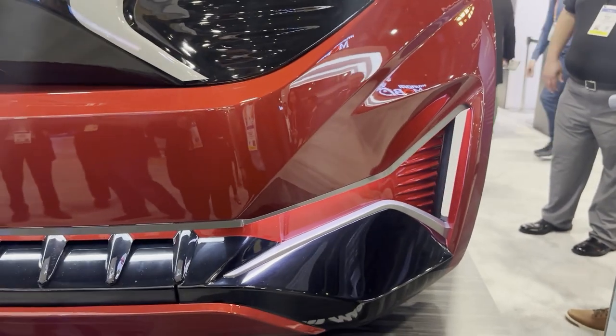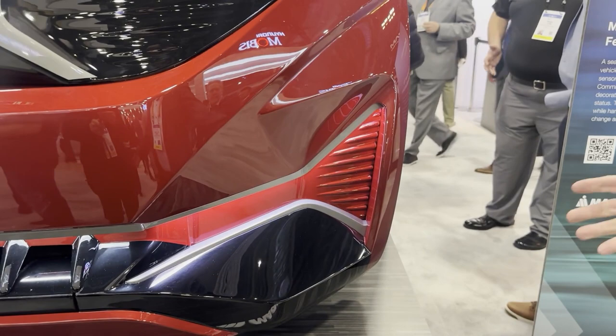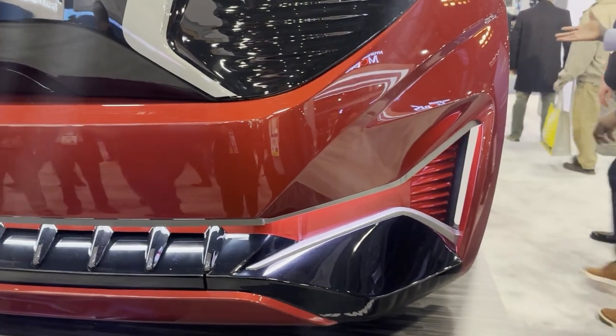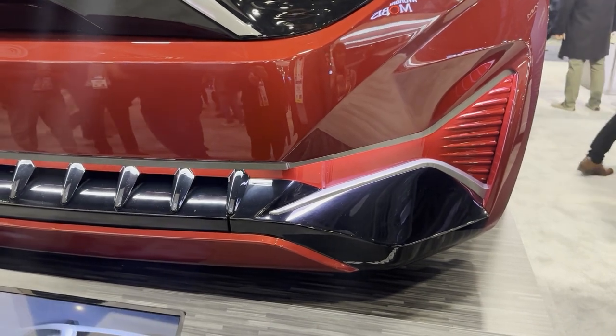So you can move these pieces based on what the car is doing and improve the aerodynamics — or improve the cooling if you need it. Unbelievable. Is this ready for production? When might we see this on cars? I think we will see it on cars, depending on the exact defined feature, in the next three to four years.